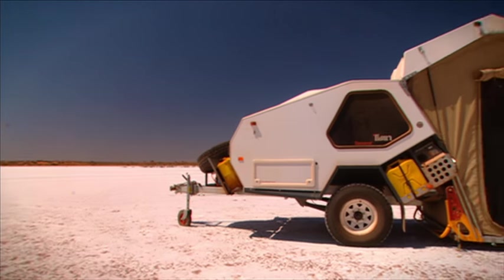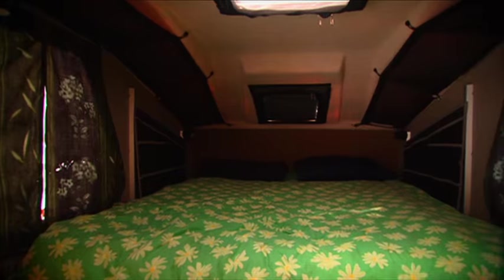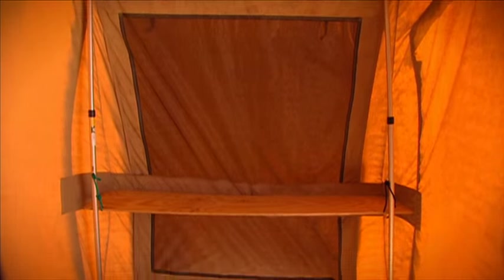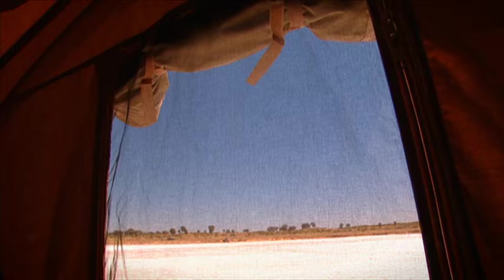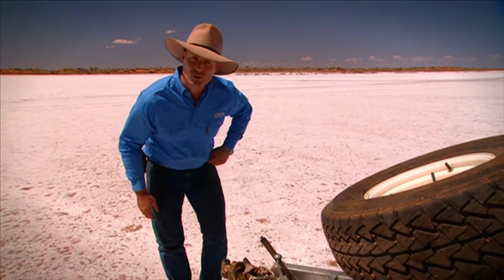While that super-fast set-up is great for couples on those quick overnight stays, if you've got some kids or you're staying for a few days, you're going to want some more opulent accommodation. Allow me to take you on a cook's tour of the outside of the Track Trailers T-Van.